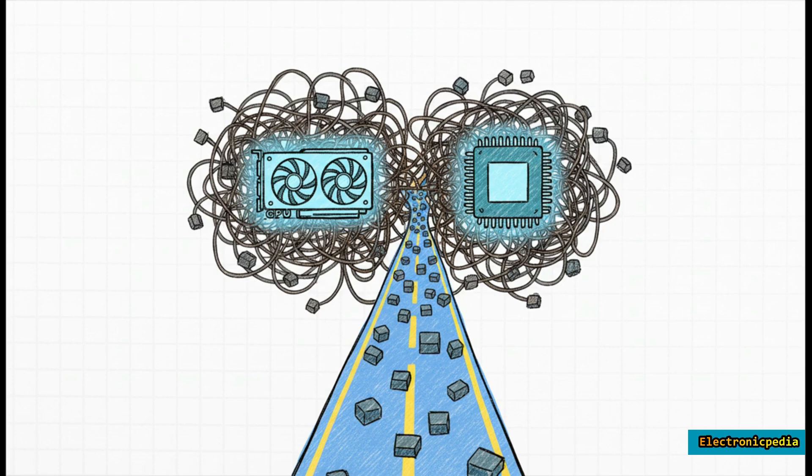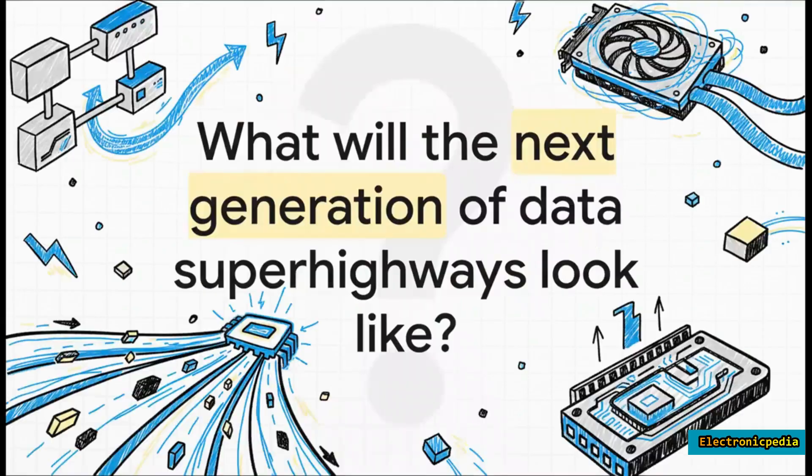When you boil it all down, PCIe is the unsung hero of modern computing. You can have the fastest CPU and the most powerful GPU money can buy, but without this constantly evolving superhighway connecting them, they'd just be stuck in a permanent digital traffic jam. As our digital world grows more complex with AI and virtual worlds demanding insane amounts of data, the question is: what will the superhighways of tomorrow look like to keep everything moving at the speed of thought?